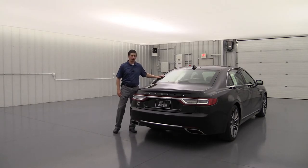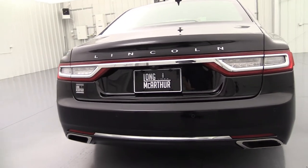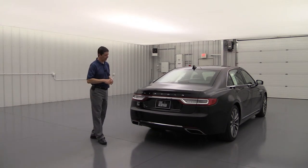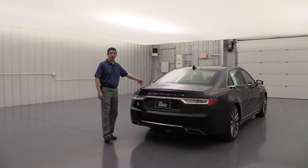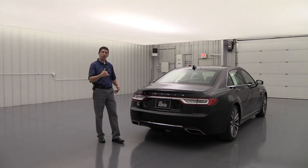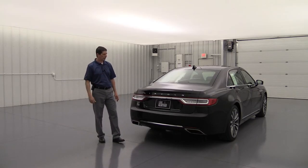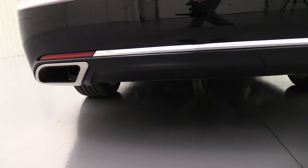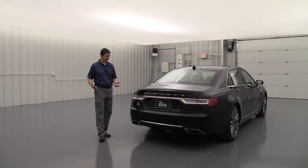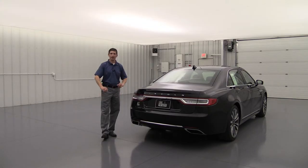Moving to the back, you'll find rear defrost on the trunk lid, along with Lincoln chrome lettering and a chrome accent incorporated into the LED taillights — a great luxury look. There's a rear-view camera and reverse sensing, and I should also mention front sensing is standard on all Continentals. Whether pulling in or backing up, a series of tones will alert you as you get closer to anything. There are also chrome accents on the upper bumper with reflectors, so if you're pulled over without taillights on, you're still visible.